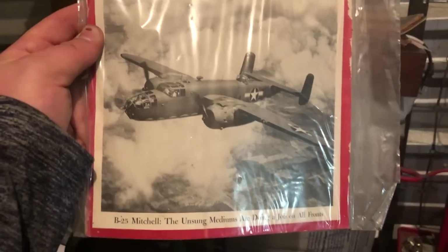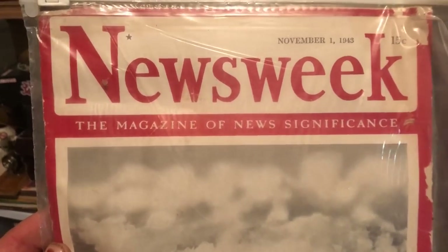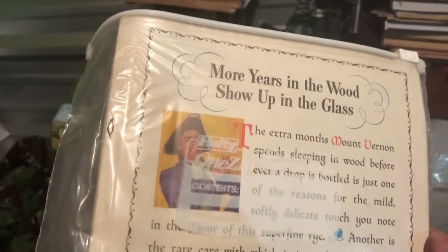This has been a pretty cool tote. At the very bottom was a November 1st, 1943 World War 2 Newsweek magazine. That's neat.